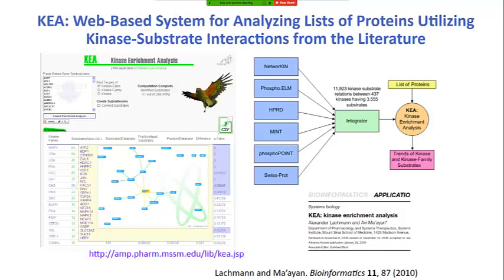When I graduated at Mount Sinai, I was lucky to be offered the chance to start my own group. One of our first projects was a tool called KEA — Kinase Enrichment Analysis. For KEA, we integrated data from six databases and created a web app where you can submit a list of proteins and get a ranked list of kinases potentially over-represented to phosphorylate those proteins. This was a new application of enrichment analysis to kinase-substrate interactions.